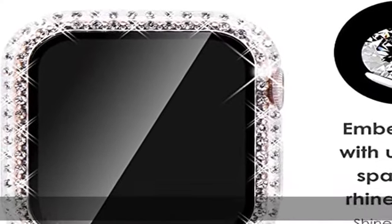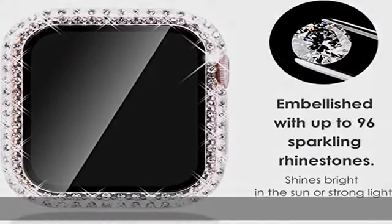Cherry Blossom is easy to put on and take off in seconds. It turns your watch from sporty to stylish.